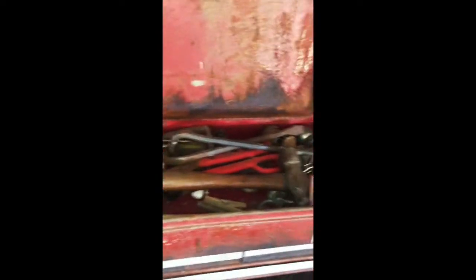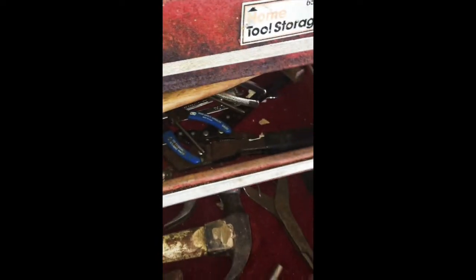Nice big tool box and iron tool cabinet — tool box is completely full of tools. Nice wrenches, and small sockets.